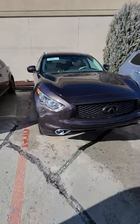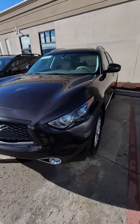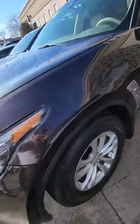Hey there Sam, this is Mark over at Pressman Auto. Just sending you a video of that 2017 QX70 that you were looking at. Just going to go over the outside of the vehicle so you can see this.